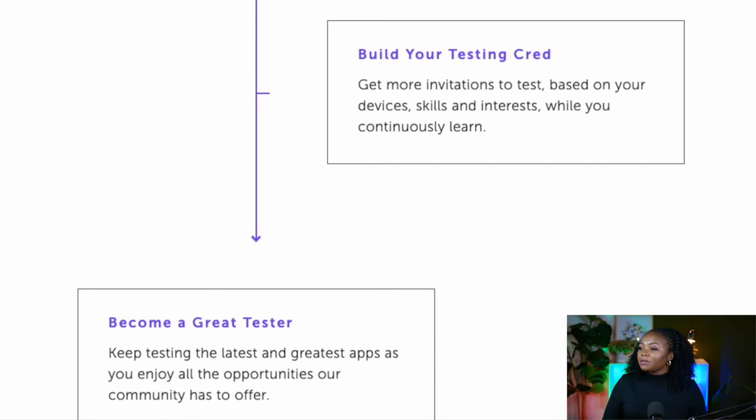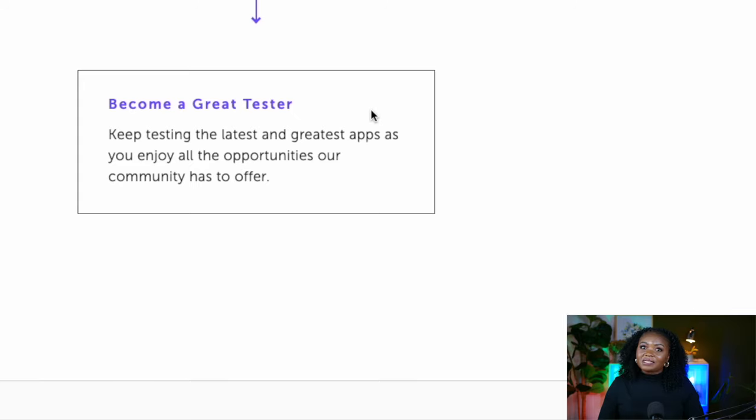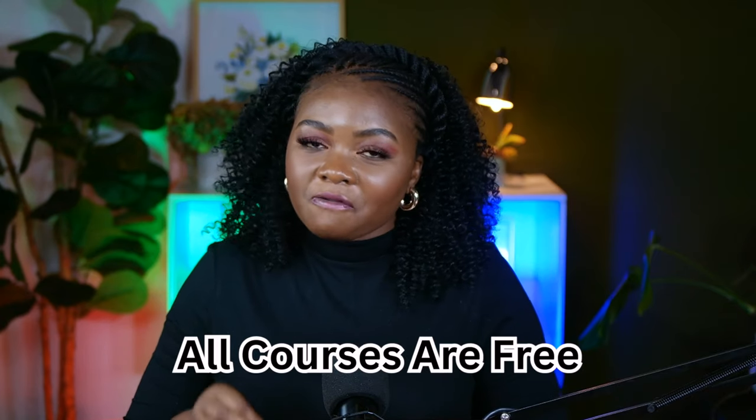There are different courses you'll do within the platform. When you're done, you'll answer some questions — that is the onboarding process. It's important to complete those different courses they have within the platform, because when you pass they're going to start sending you more and more tests related to the courses you completed. Then you start testing and build your testing credibility as a great tester. How it works is: whenever there is a test that meets your profile — you've done a course for it and you have the right devices — they're going to send you an email to alert you of the test, and you can decide whether to take part or not.